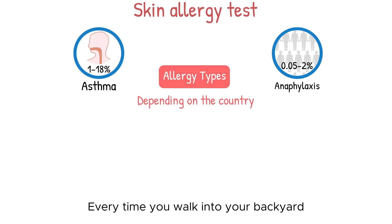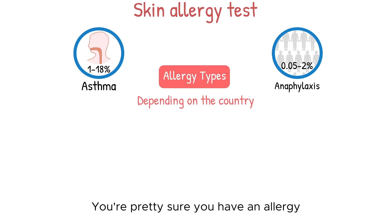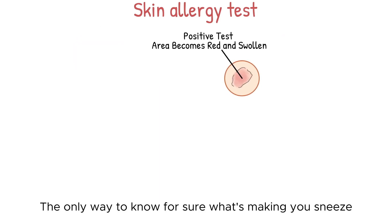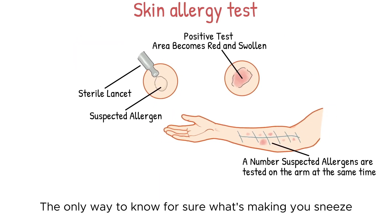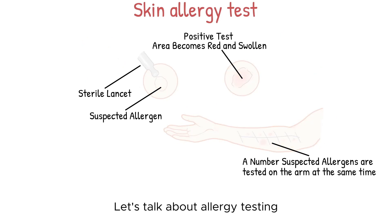Every time you walk into your backyard, you start sneezing, sniffling, and feeling like you want to go back indoors. You're pretty sure you have an allergy, but what are you allergic to? Pollen? Grass? Your neighbor's golden retriever? The only way to know for sure what's making you sneeze is to have allergy tests at your doctor's office. Let's talk about allergy testing.